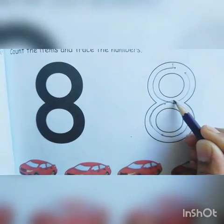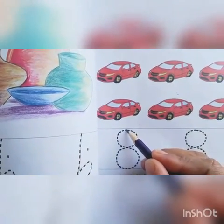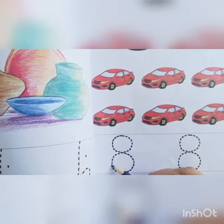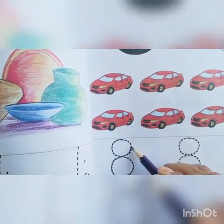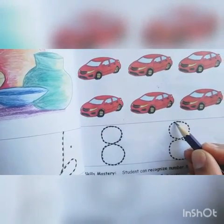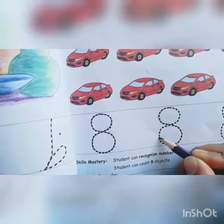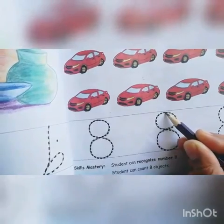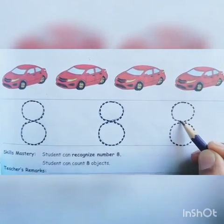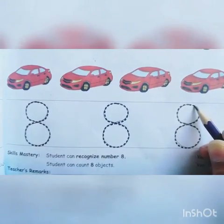First, write an S and then move upwards, cross the first line, and go back to the beginning point. Trace this number on the dots. Write an S, then move upwards, cross the first line, and return to the starting point. Again, start tracing — write an S, cross the S, and stop at the starting point. Touch each dot very carefully. Stop.